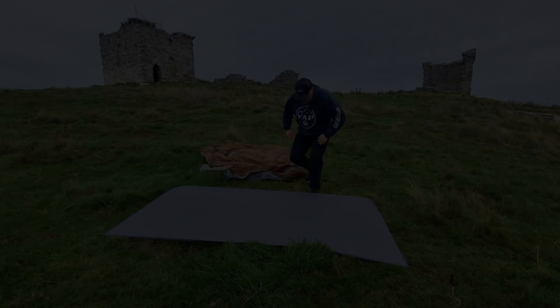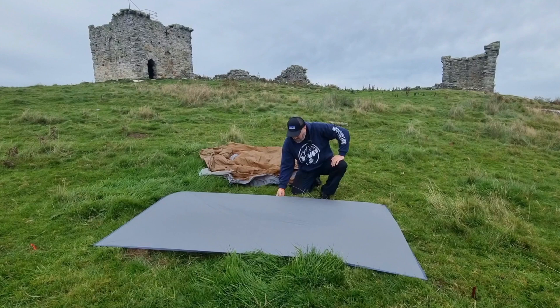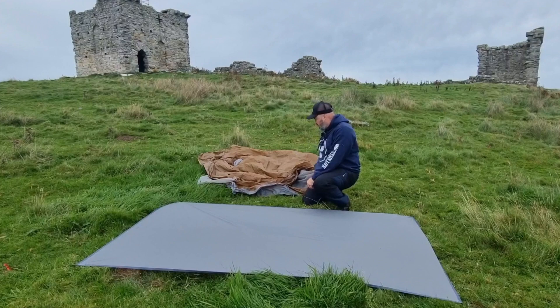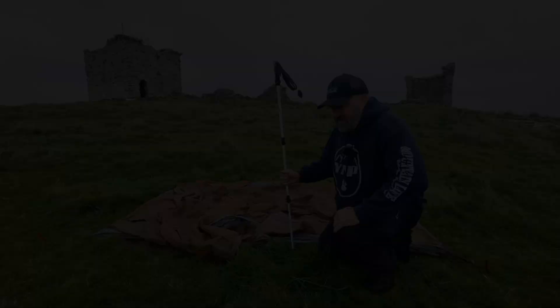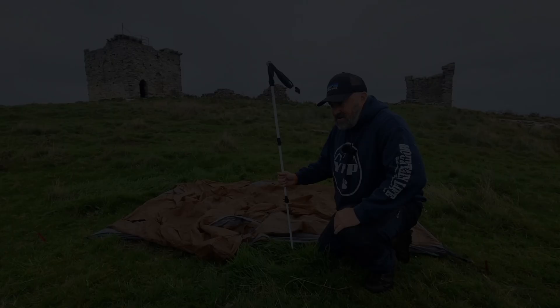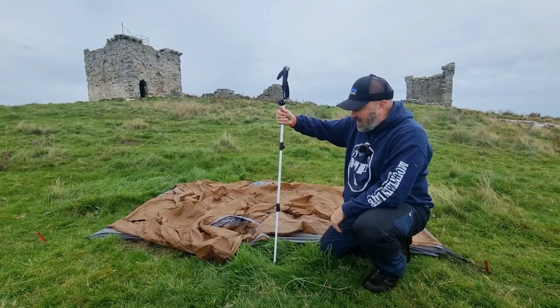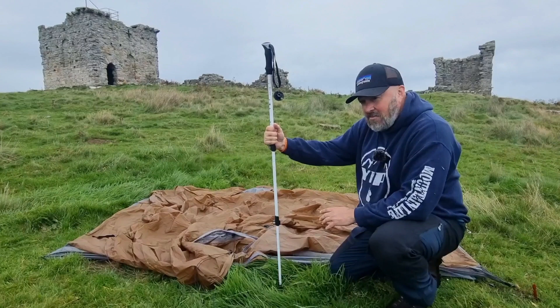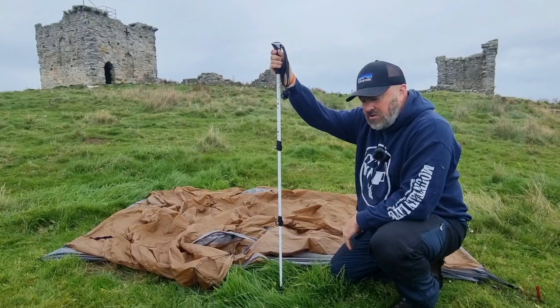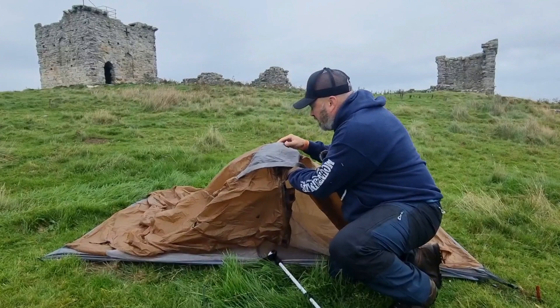We've got a relatively flat space so let's get it pegged out. The footprint is down and will give good protection - it's quite a hardy material. The inner and outer are connected. Once in place, the next step is to get your pole in position. I've got mine set at 125 centimetres, which is the recommended height from Nightcat. On my last camp at Loch Morlich overnight that proved absolutely spot on. You fold it into the housing, which has a padded section so it won't cause any damage.